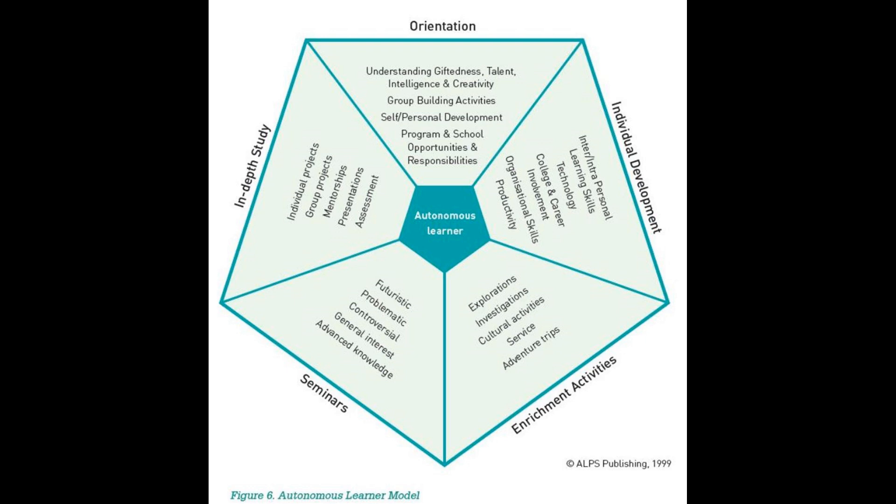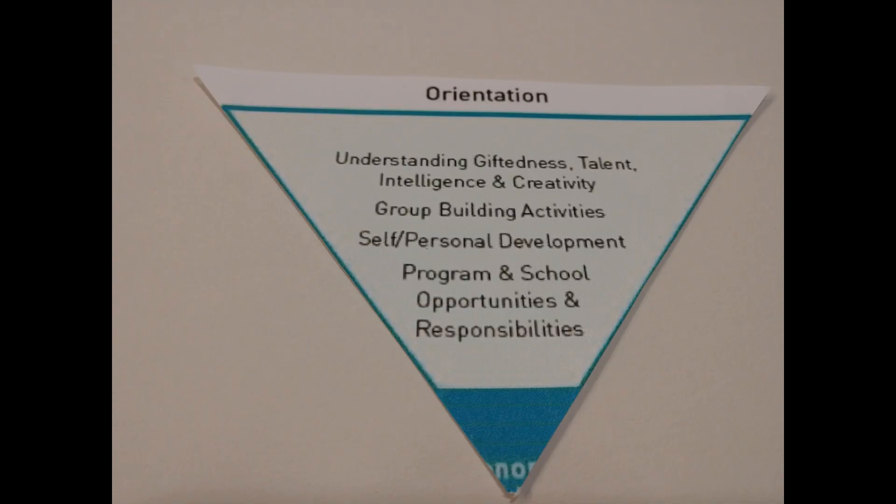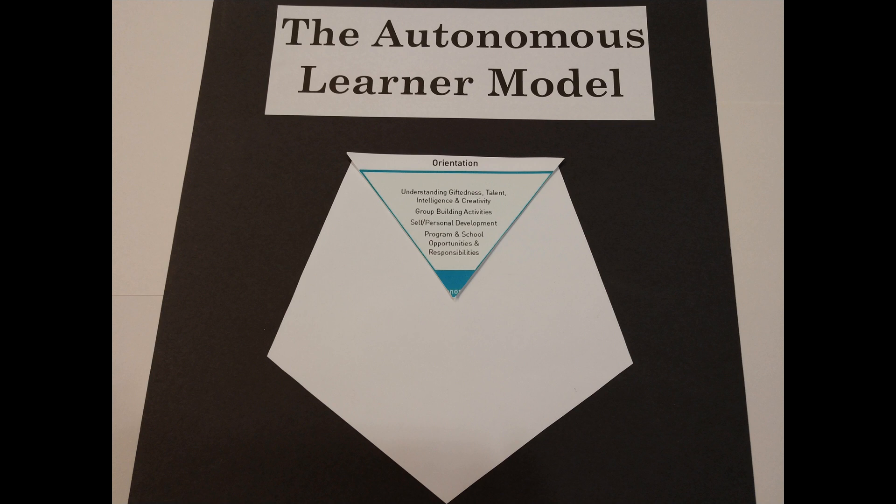There are five dimensions that, when followed, lead students to become autonomous, lifelong learners. The first dimension is called Orientation. This is when students, their parents, and teachers learn all about the model, its goals, and the program. This is also when students learn about what intelligence and creativity are, and what it means to be gifted.